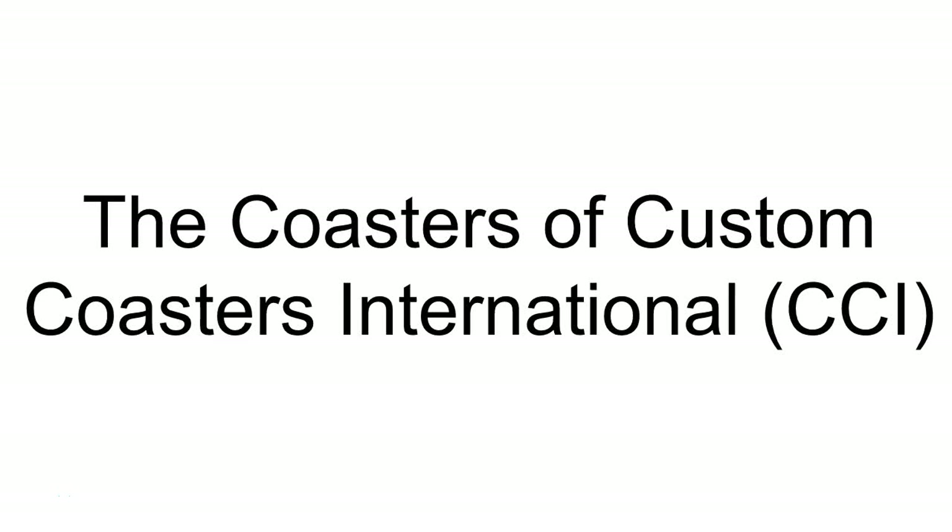Welcome back, I'm Rowley Coaster and today we're going to redo a video I made about two months ago where I listed all of the coasters by Custom Coasters International. I'm going to redo that because I feel my opinions on each coaster weren't the greatest and I can expand on that. This is completely unscripted, so let's see how this works.